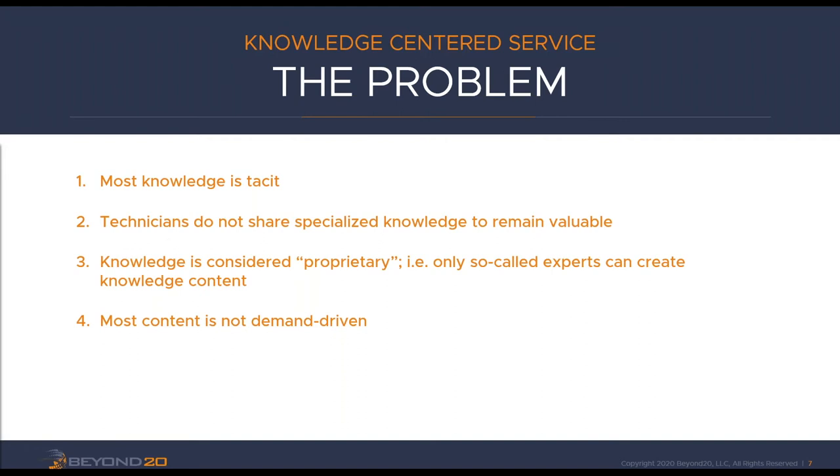Here's the problem that KCS came into being to solve. Most of the knowledge we have is what we call tacit knowledge — things we know, but if you asked us what we know, we probably couldn't tell you unless you specifically asked about that one thing. I know how to tie my shoes, but if you asked me to list everything I know how to do, I probably wouldn't include that unless prompted. Tacit knowledge is that knowledge that isn't formalized or documented — it's just in our heads. We have not written it down or shared it unless specifically asked.